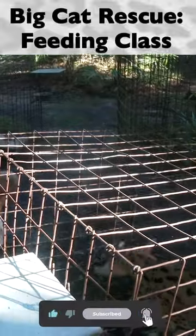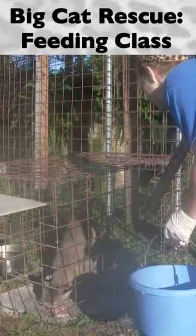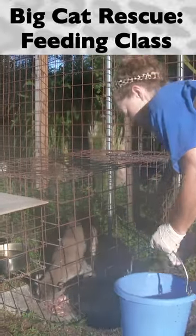Feeders are responsible for observing every animal that is fed. Observations are critical during the feeding process — it is the one time during the day that the animal can be completely observed.